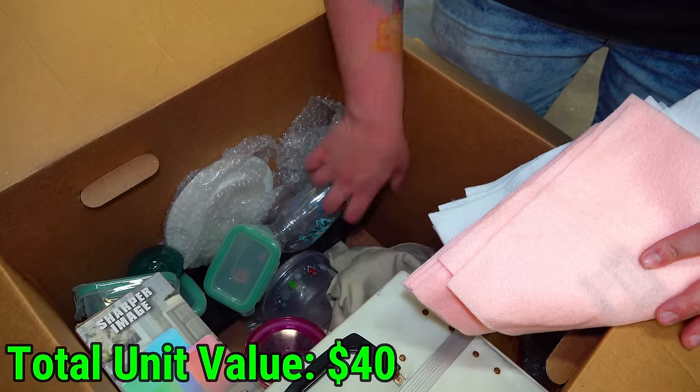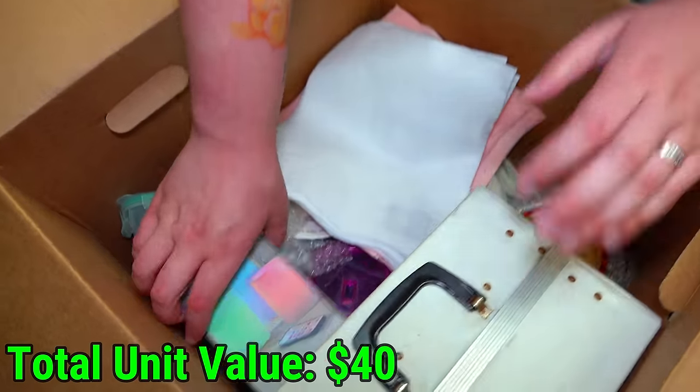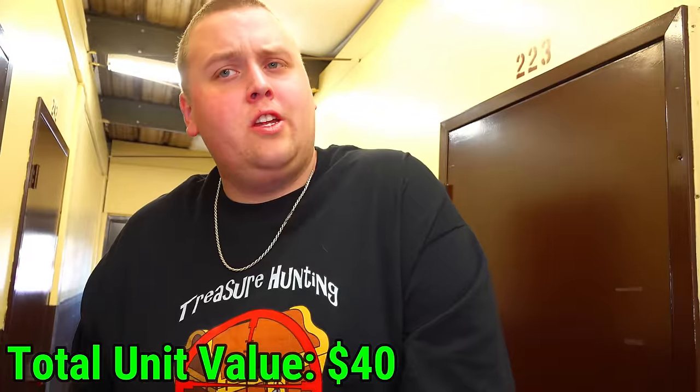Some glasses. More glasses. Just over here is a shelf. Before I get into that — what was this? Sharp wear image. Color changing candles. Why not just get real candles?